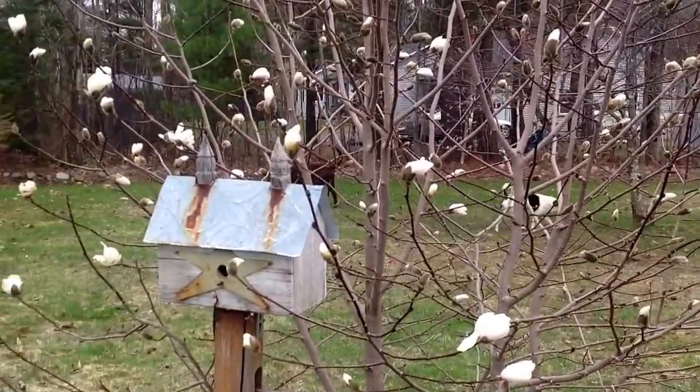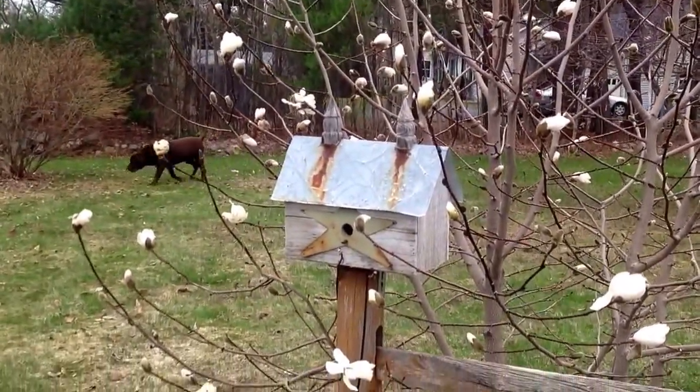Again, this is a three-year-old tree. It has just really taken off this year.